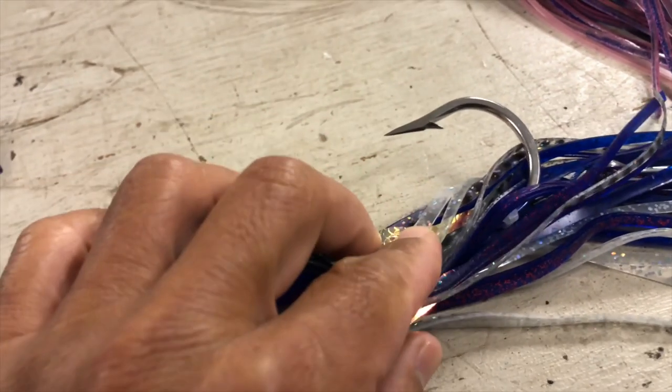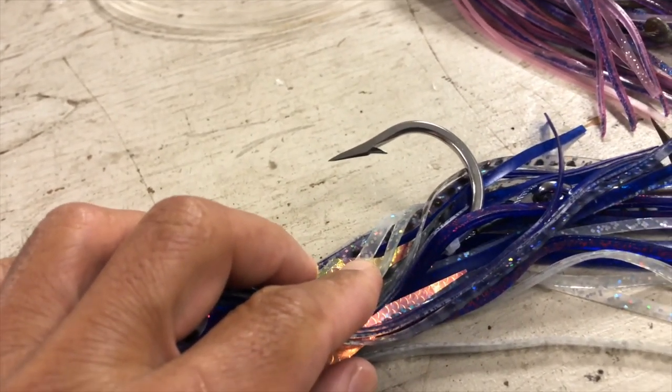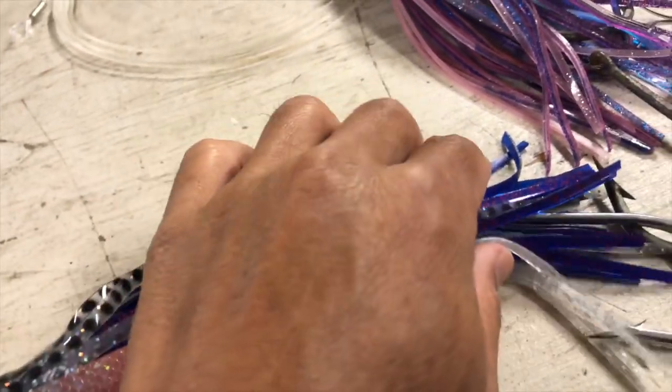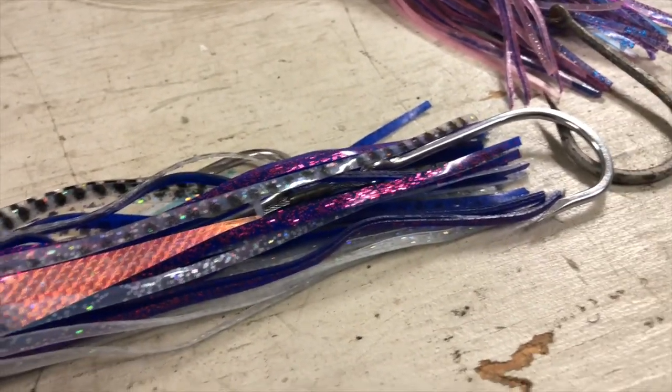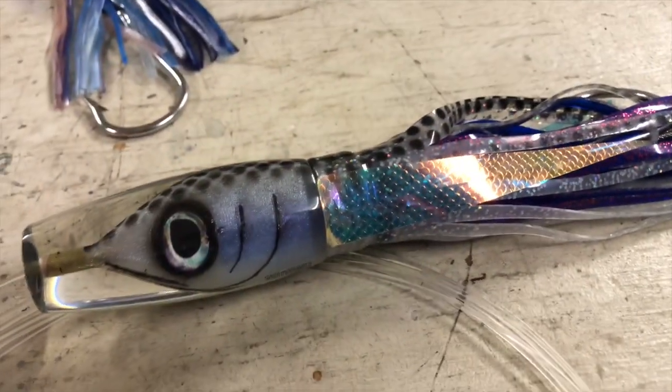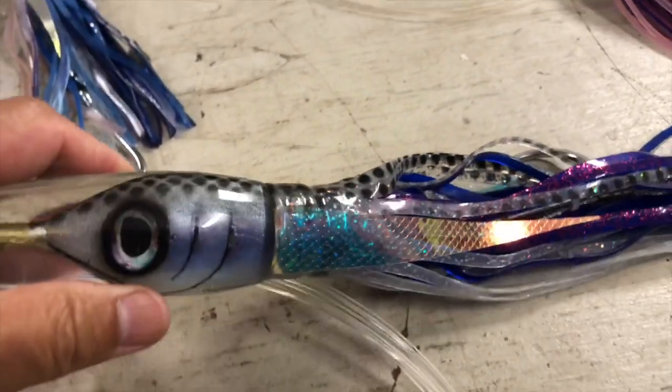I just switched the hooks on this one. I think what happened was there were double ninos in it — it should have been double tenos — so that was my mistake. But two bites on the milky combo that day.